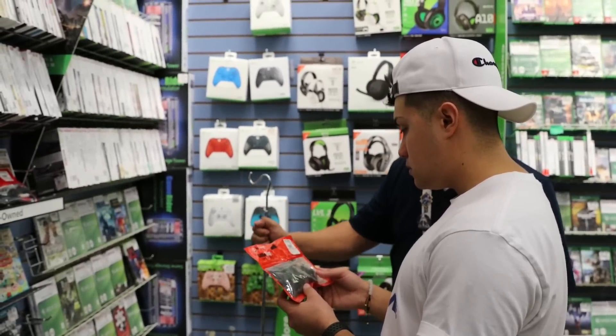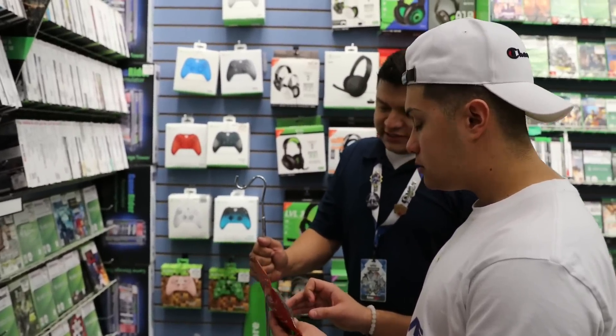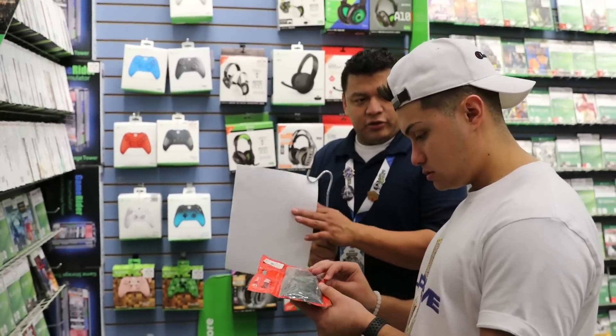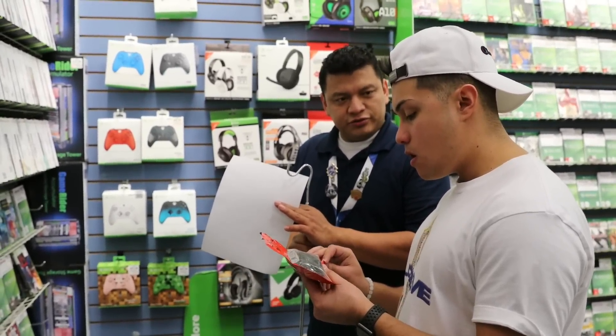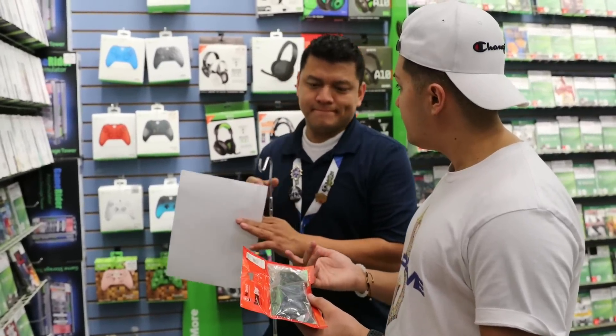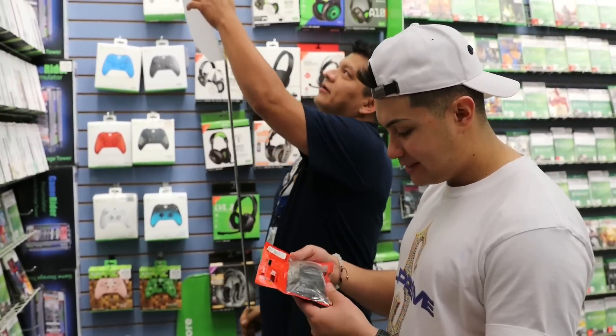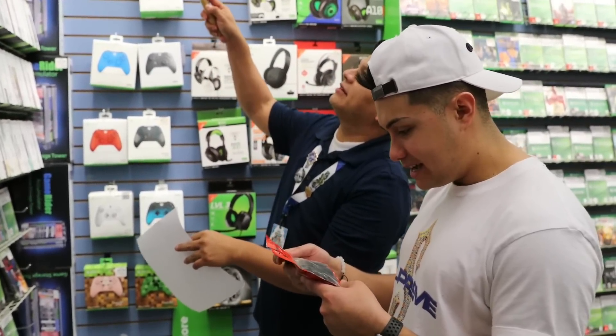So this is actually an analog adapter — you plug that into the old 360s and you can use the yellow, red, and blue cables they used to use. I didn't know they had that! Because I would always run into problems like when we go to hotels and they didn't have HDMI. That's crazy.